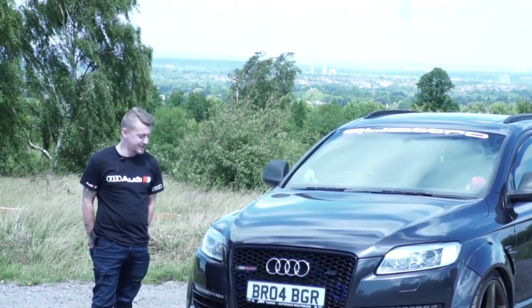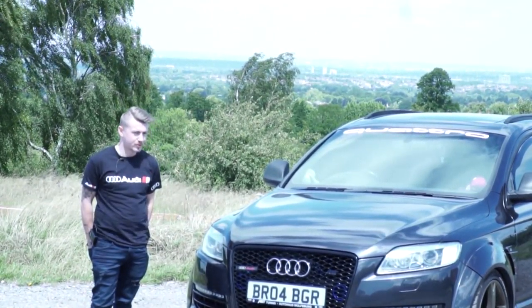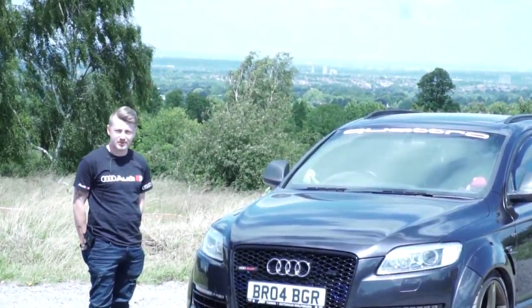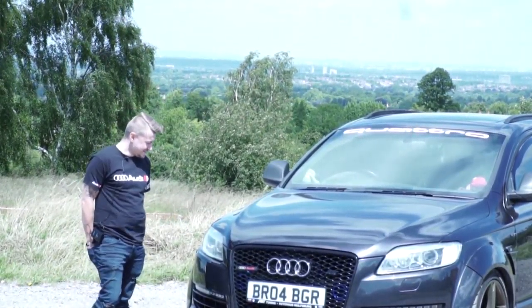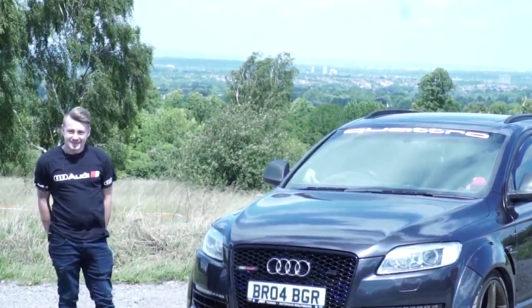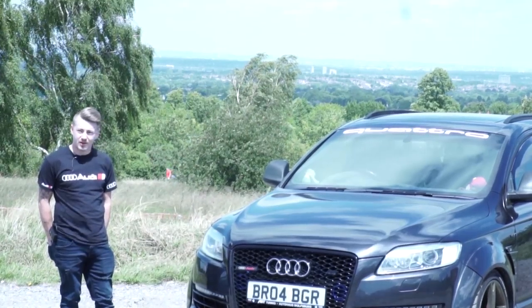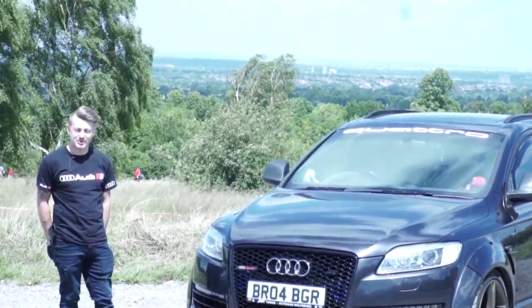So this is my ABT Q7, 4.2 litre V8 diesel. It's a bit of a monster, bit unique. I've never seen another one like it, so definitely special.